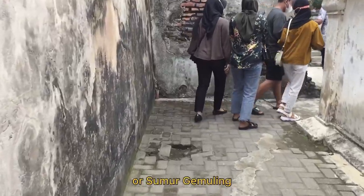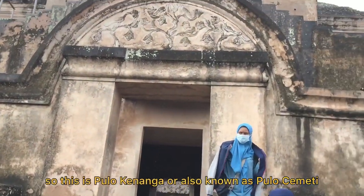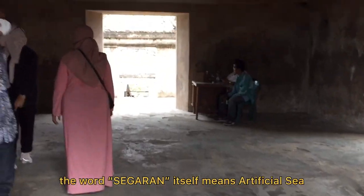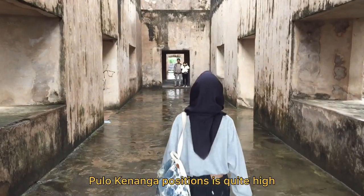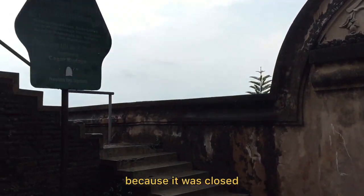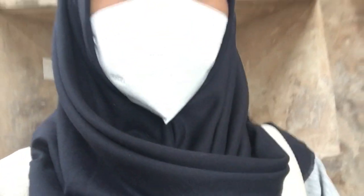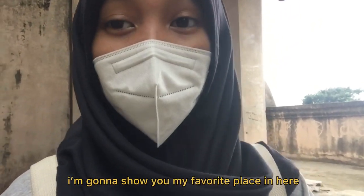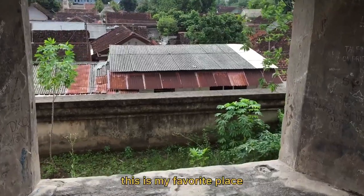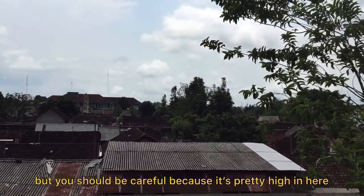Before we go to the underground mosque or Sumur Gumuling, we are going to Pulau Kenanga or Pulau Cemeti first. This is Pulau Kenanga, also known as Pulau Cemeti. It is an artificial island in the middle of the Segaran. Segaran comes from the word meaning sea, so Segaran itself means artificial sea. Pulau Kenanga's position is quite high, allowing people to observe the Yogyakarta Palace from above. But we can't go to the second floor because it was closed. I'm going to show you my favorite place here for relaxing — it's such a good spot. I love sitting and hanging around here because it's really fun and the view is really nice. But you should be careful because it's pretty high up.